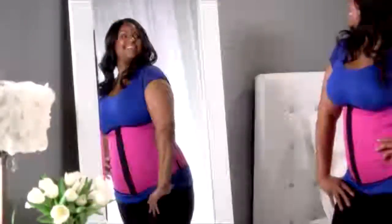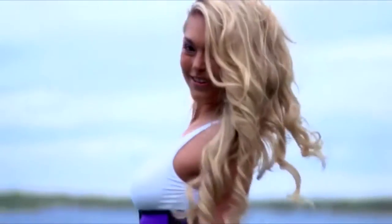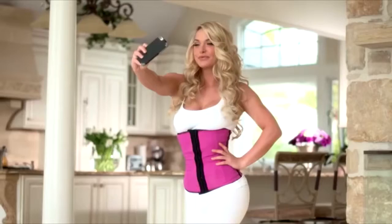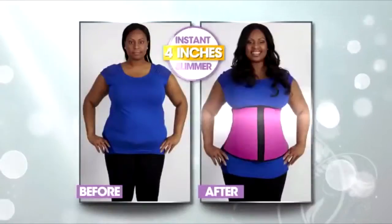Whether you're a full-figured woman or small and petite, now you can show off those hourglass curves that always turn up the heat. The Celebrity Hourglass — it's my little secret. Instant sexy, total confidence.